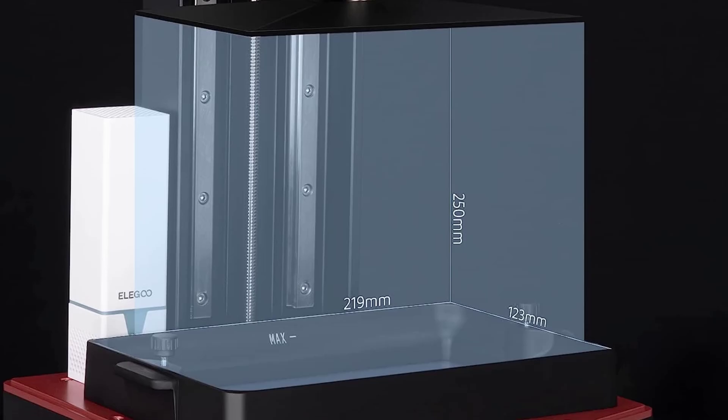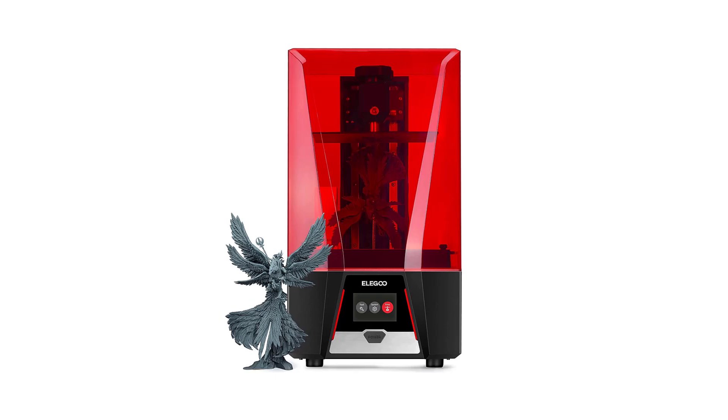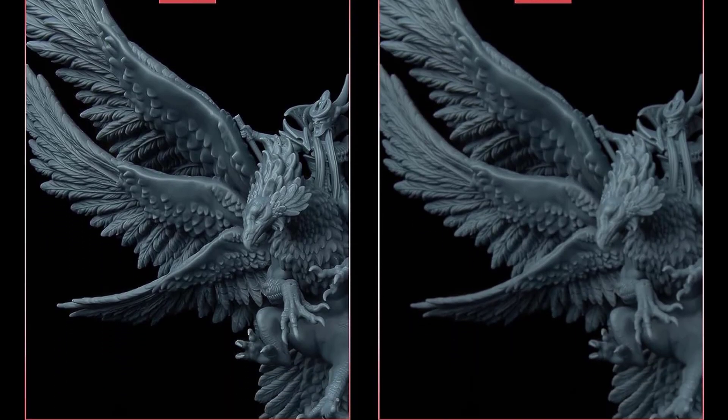It also has a scratch-resistant glass of 9H hardness above the LCD. This is really useful because accidents do happen, and if you accidentally spill resin on the LCD, you might as well open Amazon and order a new one right then and there.